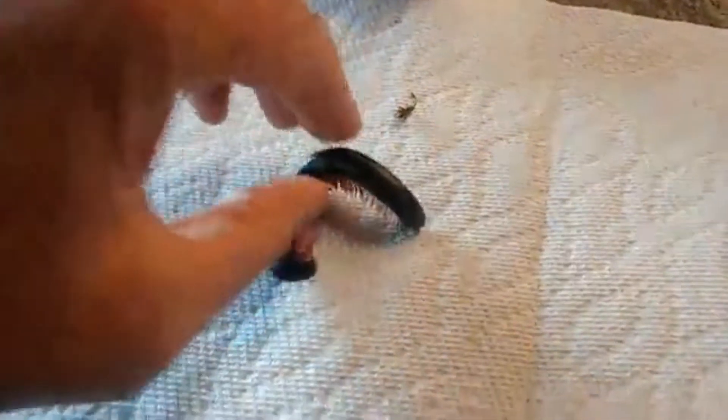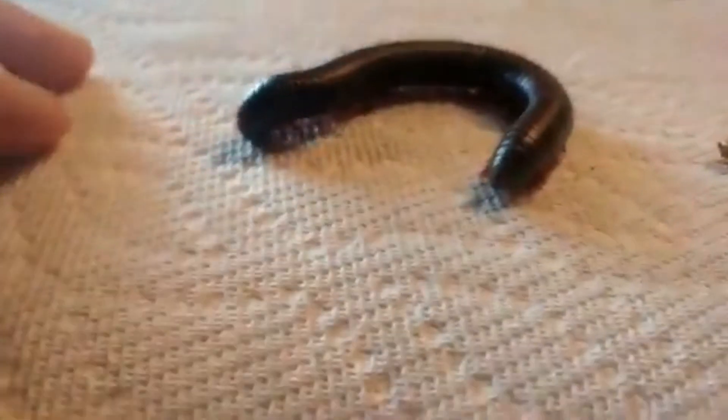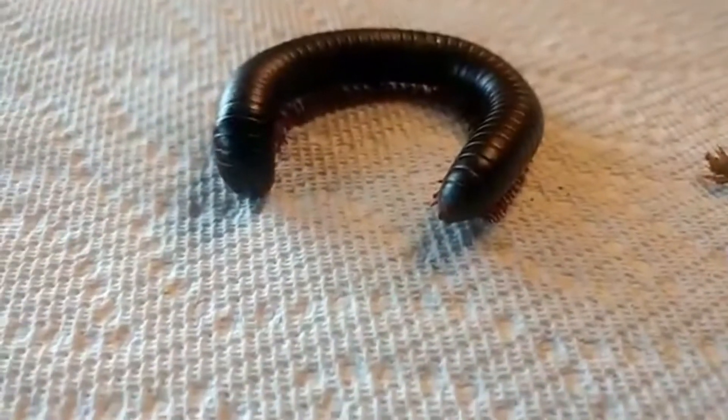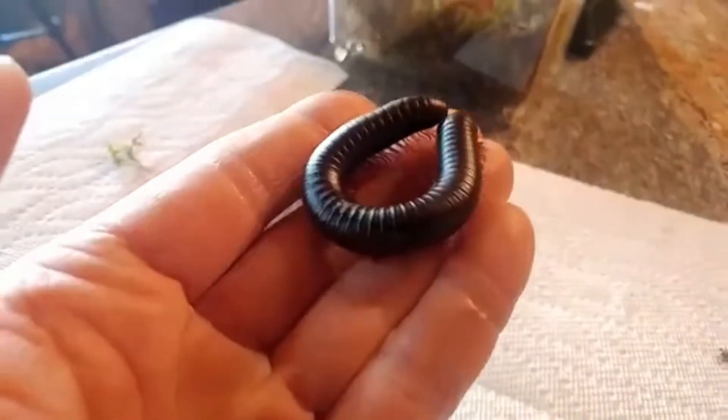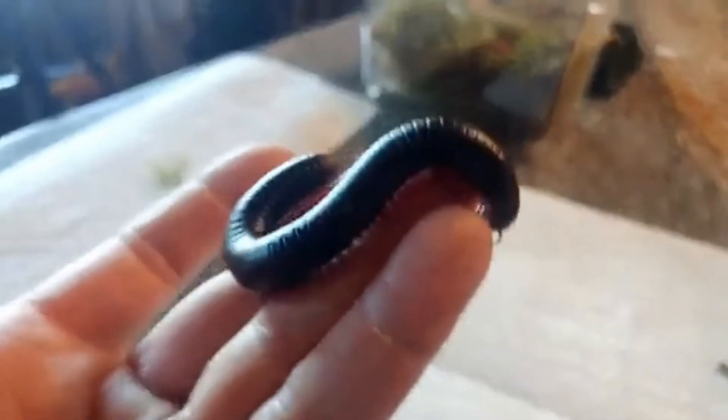I've been handling him and he's getting pretty used to being handled. People actually raise millipedes as pets. This guy could be anywhere between three and ten years old. Millipedes when first born have seven segments — females lay a single egg in a nest of regurgitated food and wrap around that egg until it hatches. When the millipede first hatches, it has seven segments.